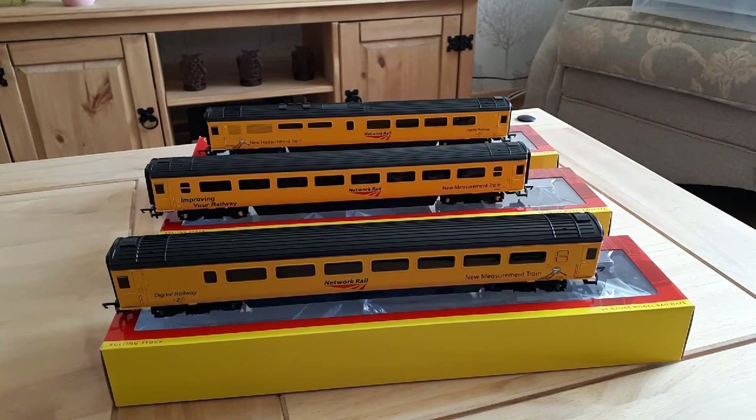Hello and welcome to Mangley Town. Today we have for you the three new carriage releases from Hornby for the new measurement train. So we'll have a quick look.